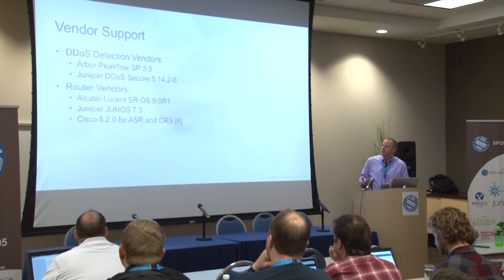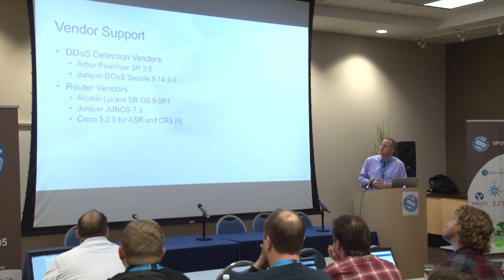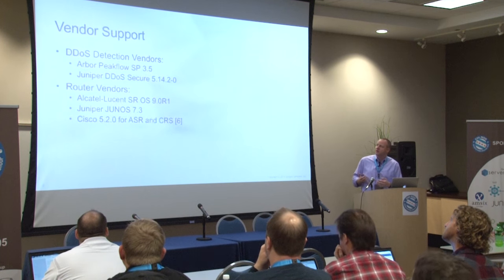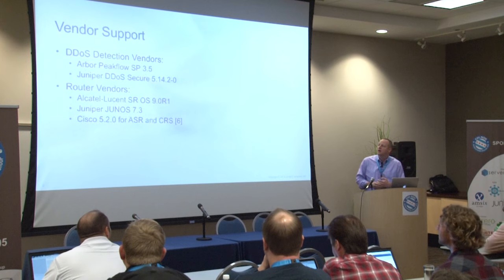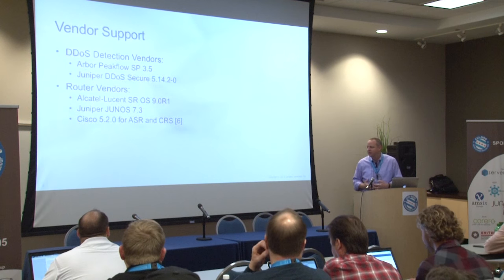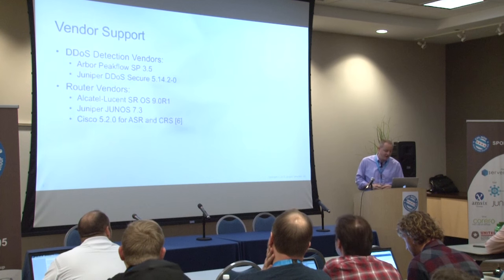It's important to note that while I am employed by Juniper Networks and we do support this RFC, this technology is not just something Juniper does — it's not proprietary to us. There are a number of detection tools that support BGP flow spec, and at least the three major router vendors now have support for BGP flow spec. So it's something the industry as a whole is trying to adopt and push forward.